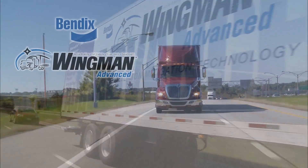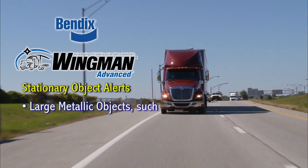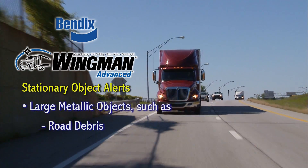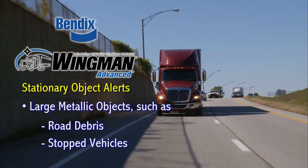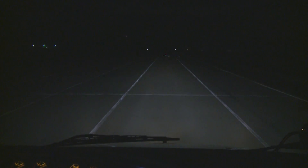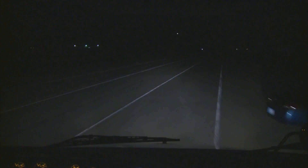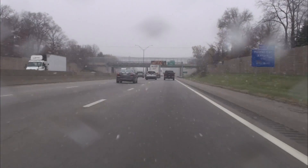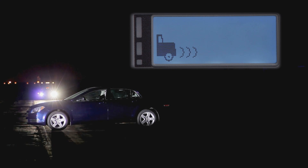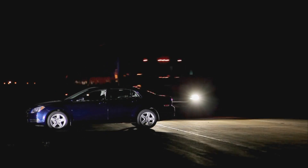Bendix Wingman Advanced also features stationary object alerts, which can alert you to metallic objects such as road debris or stalled or stopped vehicles in your lane of travel. The system provides an alert up to three seconds before potential impact, and may be helpful in low visibility situations such as fog, smoke, heavy snow or rain, or at night, giving you advanced warning to slow or steer your truck to potentially avoid a collision.